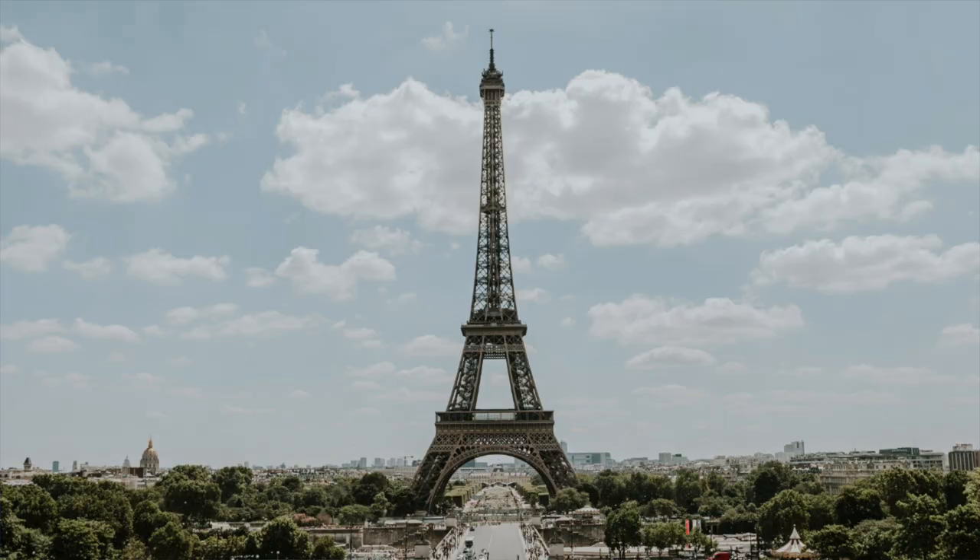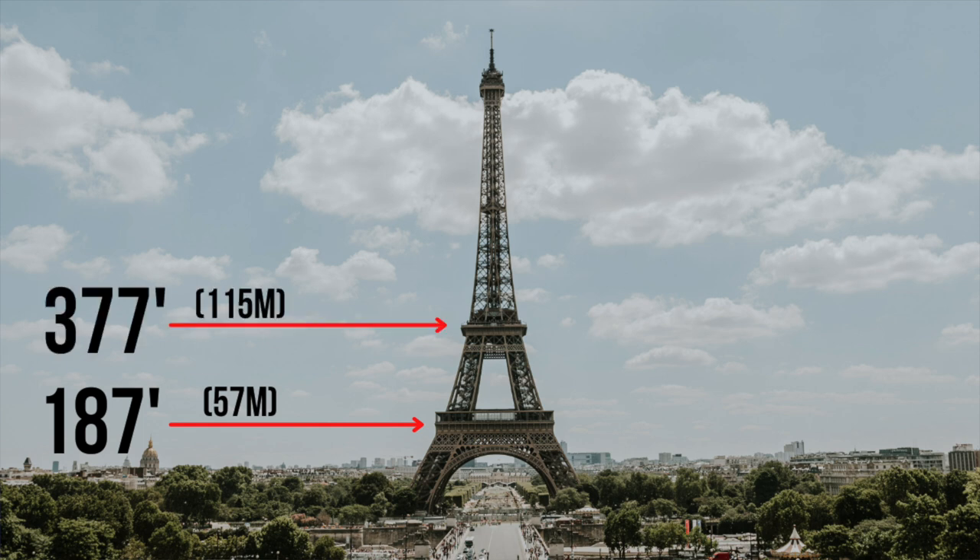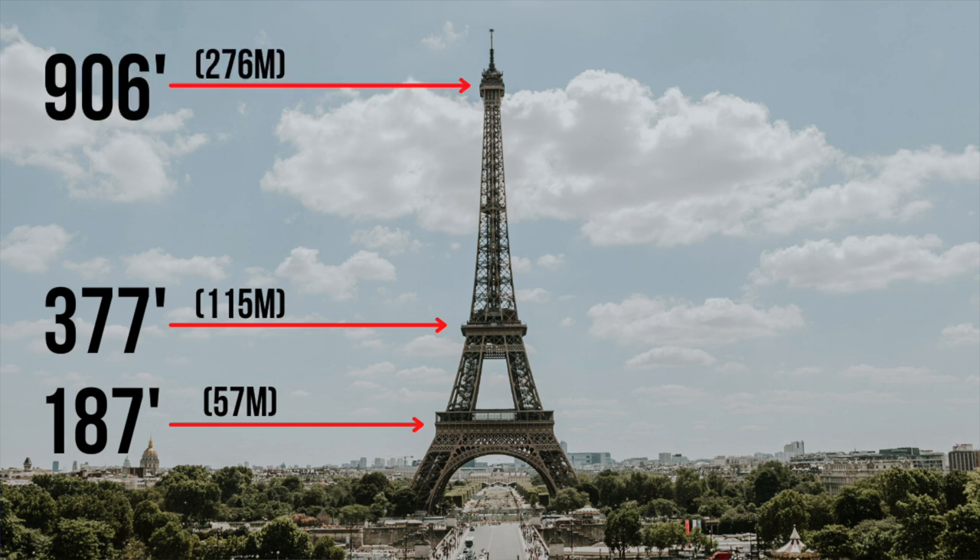The first floor of the Eiffel Tower stands at 187 feet and can be reached by stairs or elevator. This level has a restaurant called La 58 Tour Eiffel. Floor 2 stands at 377 feet in the air, can also be reached by stairs or elevator, and has a fine dining restaurant called La Jules Verne. Last is Floor 3, which stands at 906 feet tall and consists primarily of a sightseeing deck considered to be the most ideal place in the city to view Paris and its surrounding region.